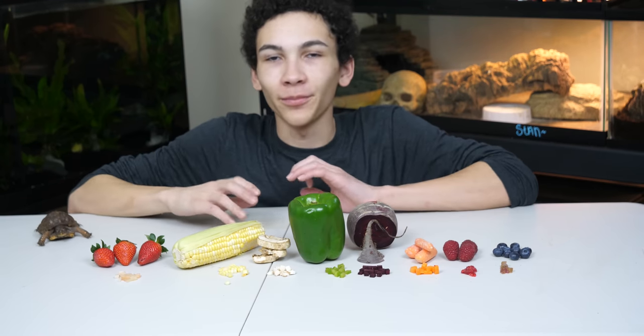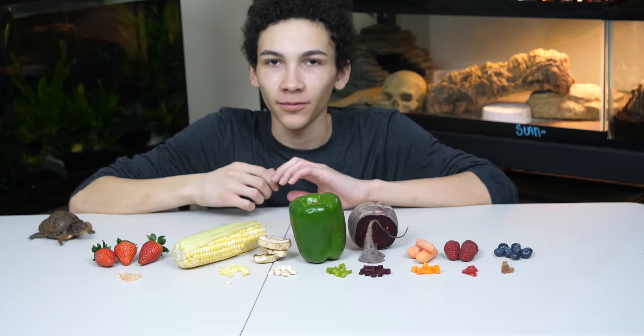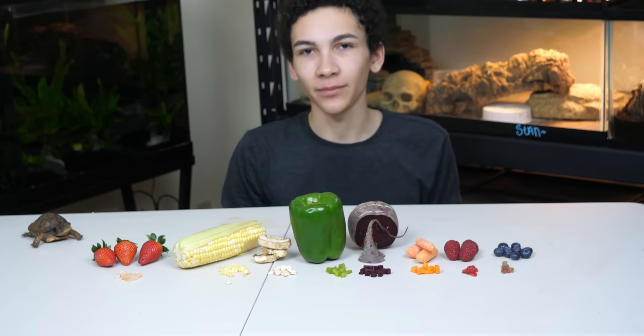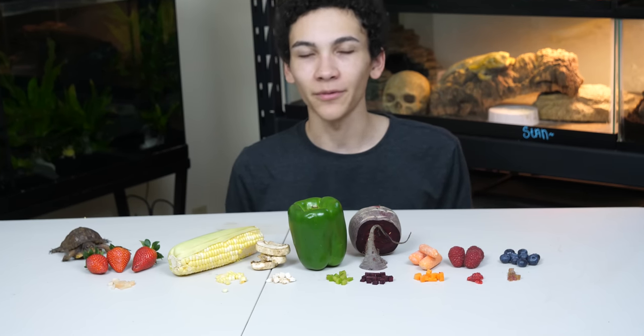A while ago I did a video where I fed a bunch of bearded dragons different fruits and vegetables they had never tried before. It was a fun test to see what they would enjoy eating and what I could include in their diet. Today I'm doing the same concept but with different fruits and vegetables, and with box turtles instead.